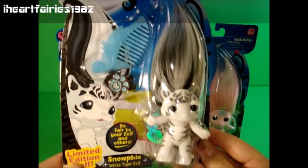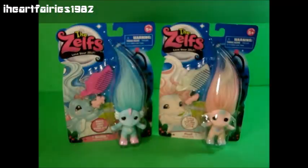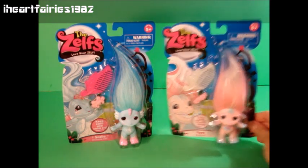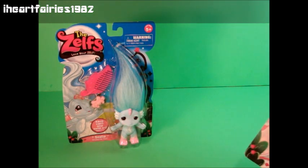I'll be doing a video on this so make sure to subscribe and leave me a comment and let me know which of the Series 3 Zelfs you are looking for.